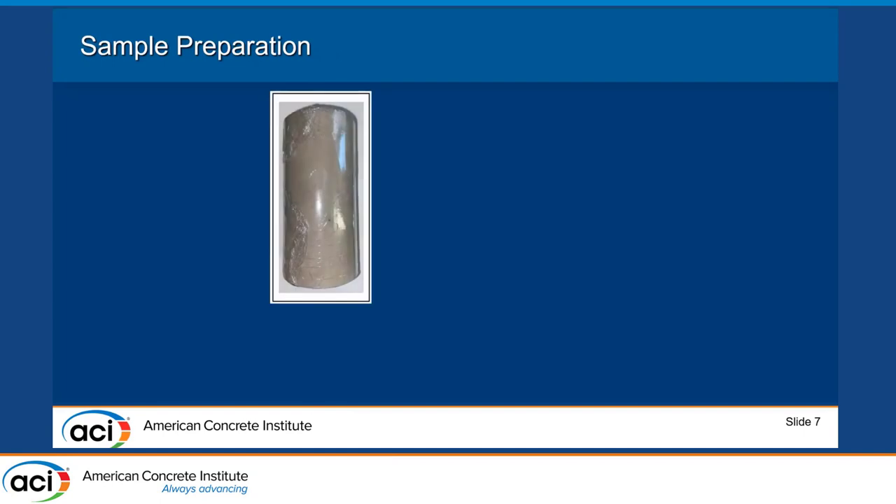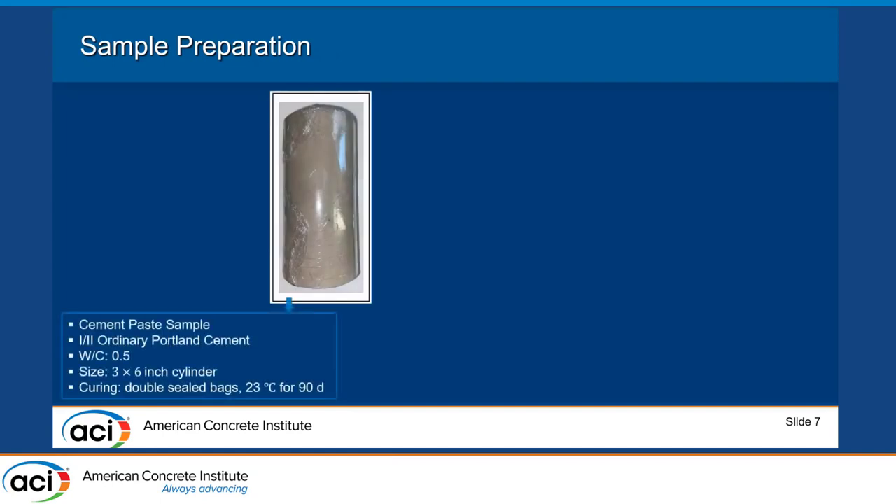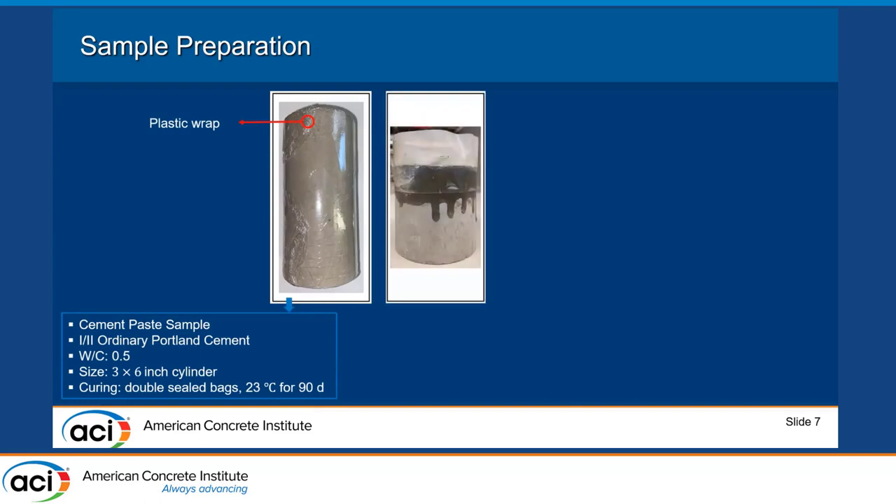For sample preparation, we used three-by-six cylinder cement paste samples made with ordinary Portland Type I cement with a water-to-cement ratio of 0.5. We cured the samples under ambient temperature for 90 days with plastic wrap. We then cut the samples in half and chose the cut surface for our experiments, because we wanted to minimize carbonation during the curing time.